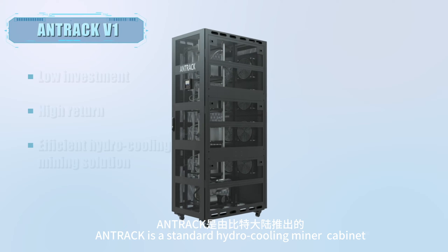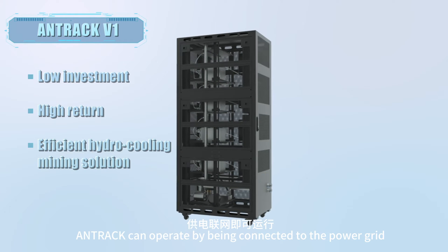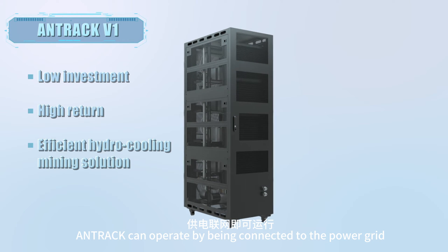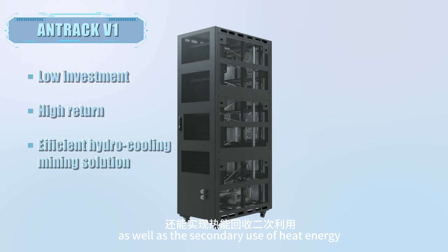Antrack is a standard hydro cooling miner cabinet launched by Bitmain. Without deployment, Antrack can operate by being connected to the power grid, independently dissipate heat in a single unit, as well as enable the secondary use of heat energy.